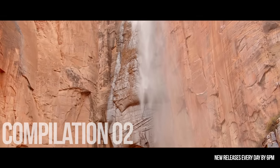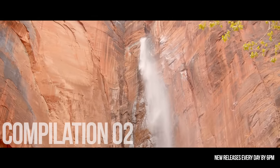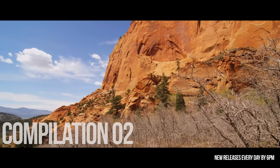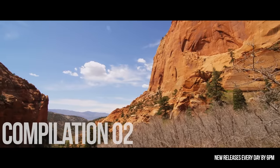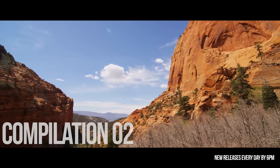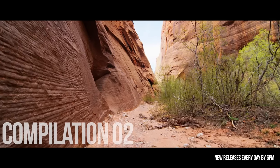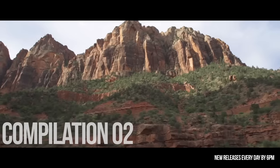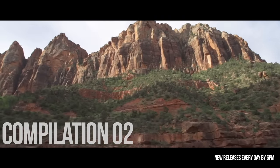I had done well enough my first season to get an invite back the following year to join the first crew sent back into the field. We deployed in February to pick up some of the southern ends of the project area, which took us very far out near the border of Utah, Colorado, Arizona, and New Mexico — known as the Four Corners.